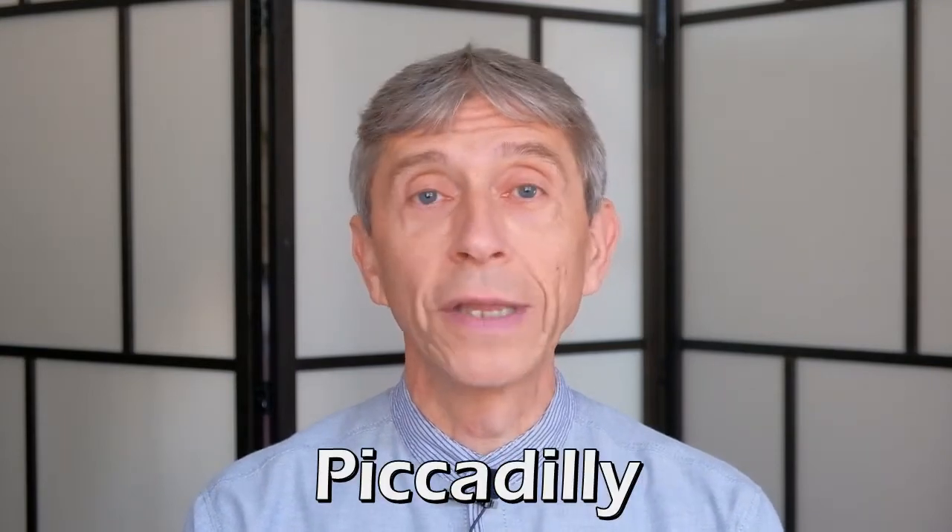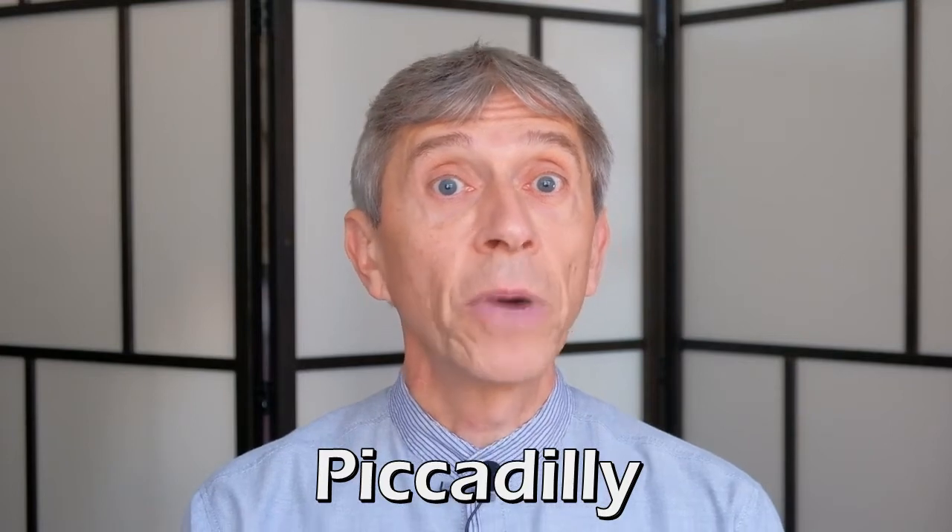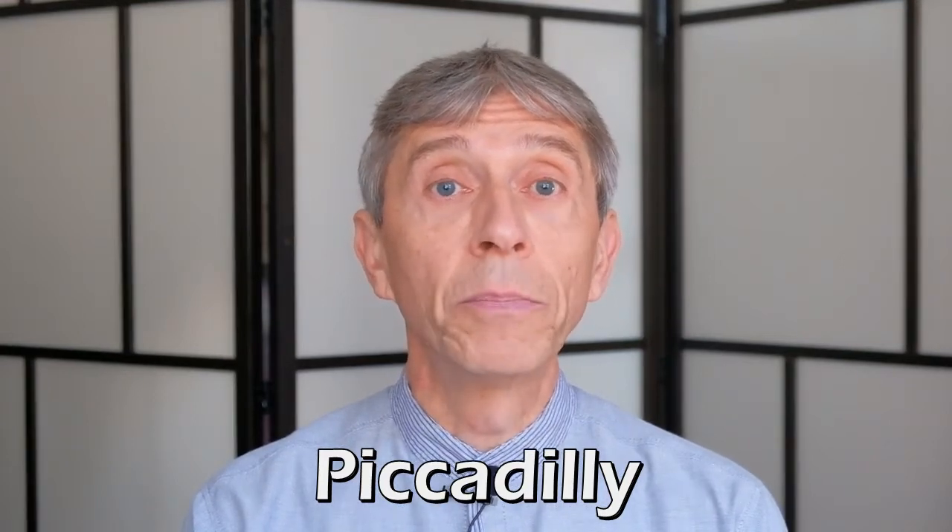Next on my list is Piccadilly Circus, well known to everyone who's ever been in London. By extension, the area is also called Piccadilly. Now where does that name come from? Well, it actually takes its name from a big mansion, Piccadilly Hall, built by someone who made his fortune making and selling so-called piccadilles. A piccadill is a broad square collar made of starched lace, which became fashionable towards the end of the 16th century. So Piccadilly Circus is named after a fashion item.